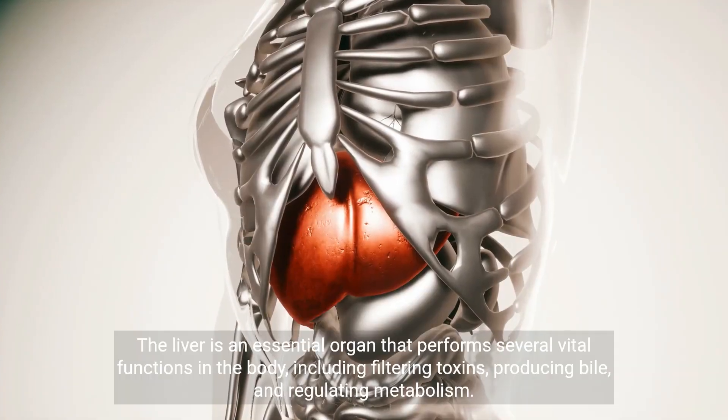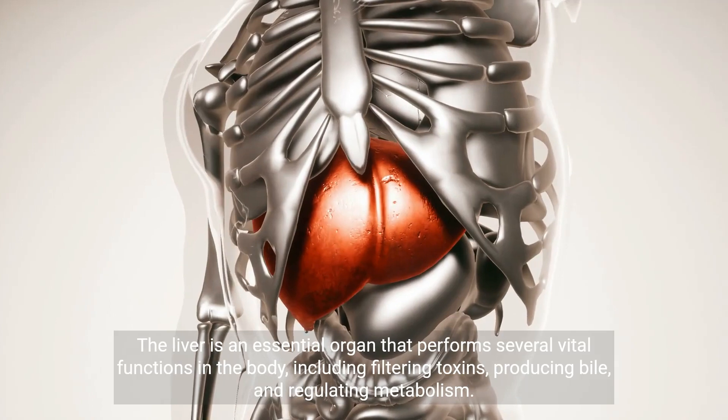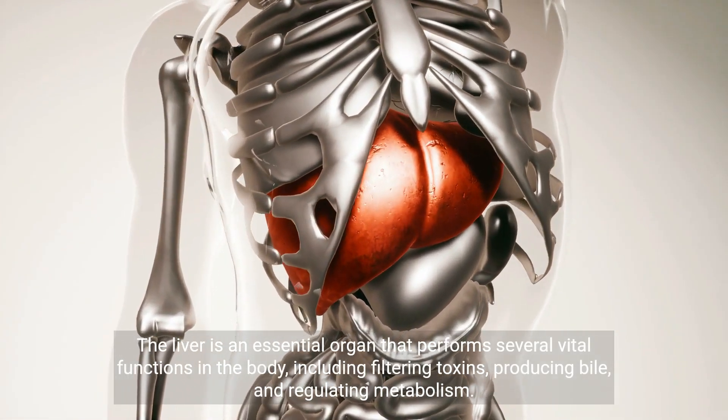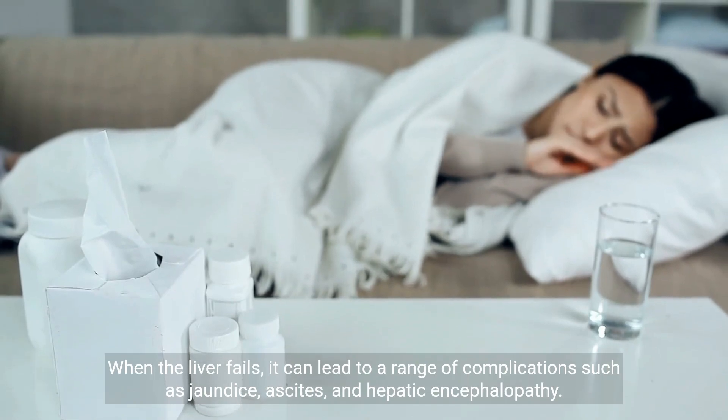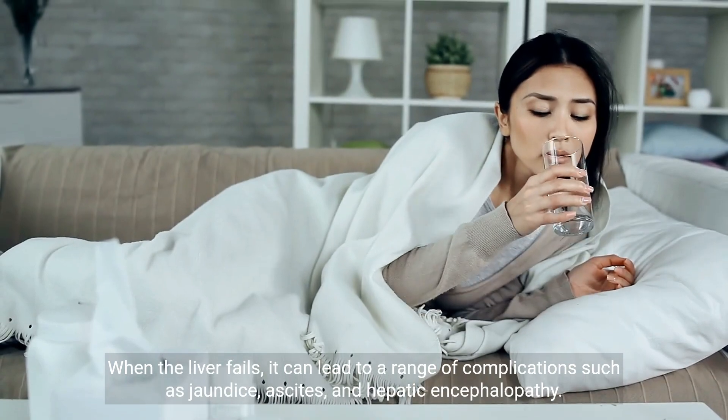The liver is an essential organ that performs several vital functions in the body, including filtering toxins, producing bile, and regulating metabolism. When the liver fails, it can lead to a range of complications such as jaundice, ascites, and hepatic encephalopathy.